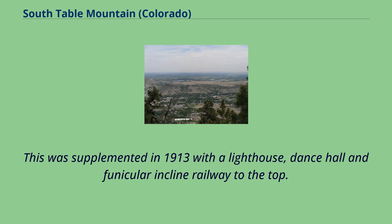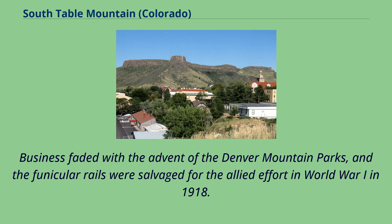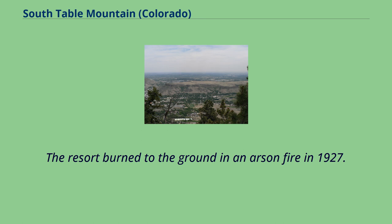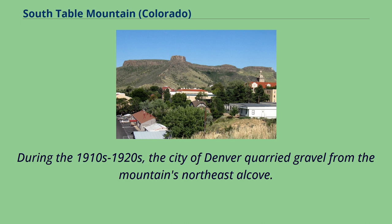This was supplemented in 1913 with a lighthouse, dance hall, and funicular incline railway to the top. Business faded with the advent of the Denver mountain parks, and the funicular rails were salvaged for the Allied effort in World War I in 1918. The resort was taken over by the Ku Klux Klan during the 1920s as a major meeting and ceremonial place during its rise to power in Colorado, and burned to the ground in an arson fire in 1927.